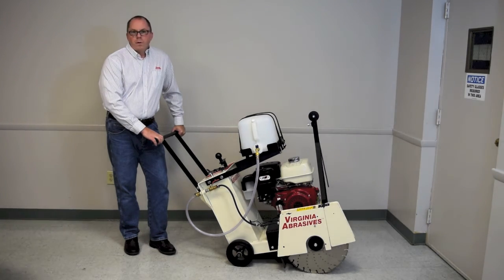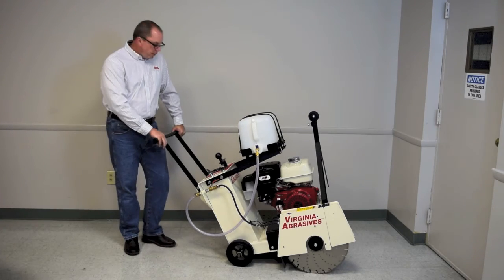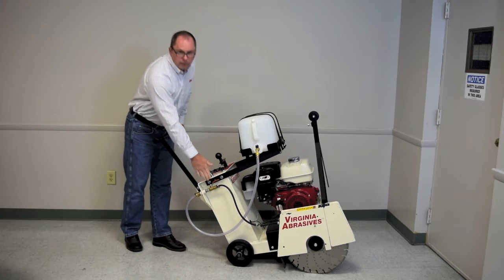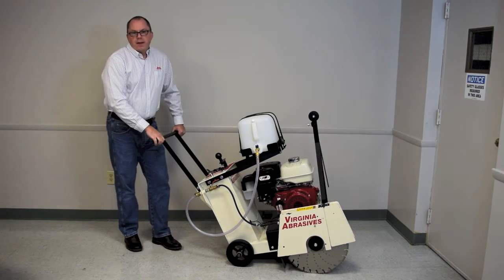To begin with, this saw is a workhorse. Weighing in at 288 pounds, this saw, with its welded box frame construction, has the ability to cut with up to an 18-inch diamond blade and, most importantly, keep the blade straight in the cut.